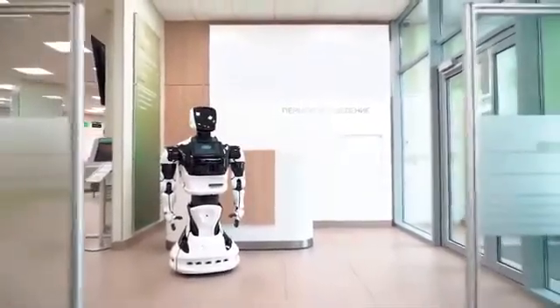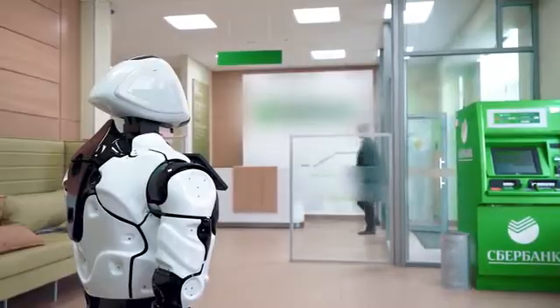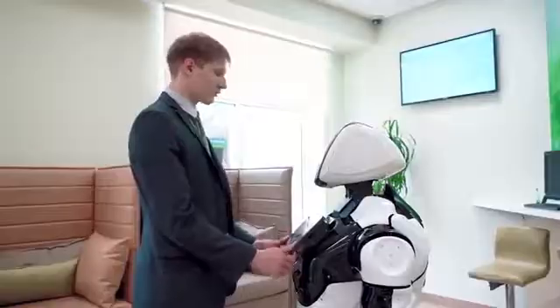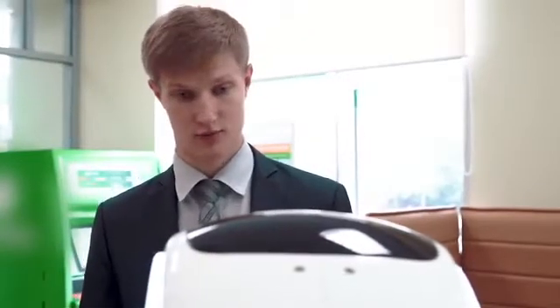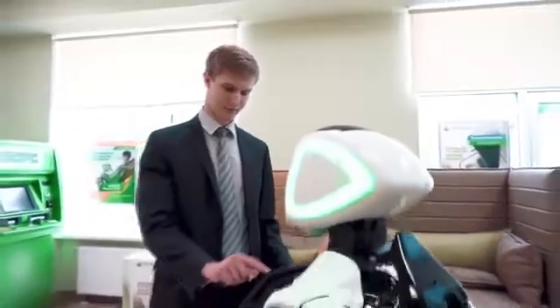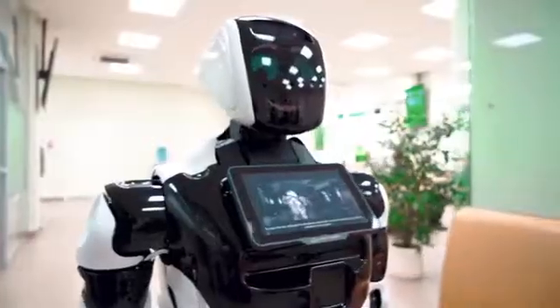Today robots are actively being introduced into the service sphere. The robot initiates communication with visitors, welcomes and gets to know them. Regardless of whether the person agrees to be acquainted or not, it asks what operation the client wants to perform, and the customer can choose it on the screen.